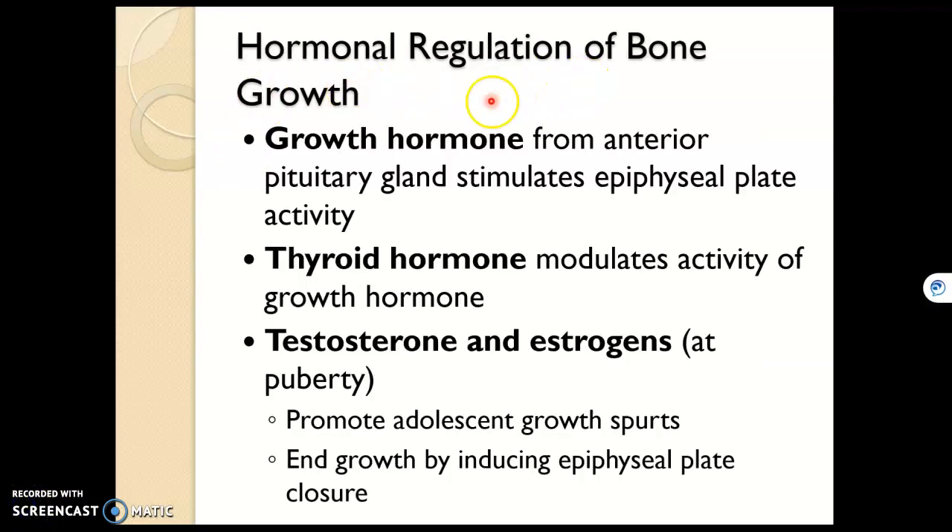These are the hormones that regulate bone growth. Growth hormone, thyroid hormone, testosterone, and estrogen all increase the rate of or stimulate bone growth. One side note: with estrogen and testosterone, once you get to late adolescence and early adulthood, that same hormone that stimulated bone growth will actually stimulate the closure of the epiphyseal plate, which will end the lengthening of long bones.